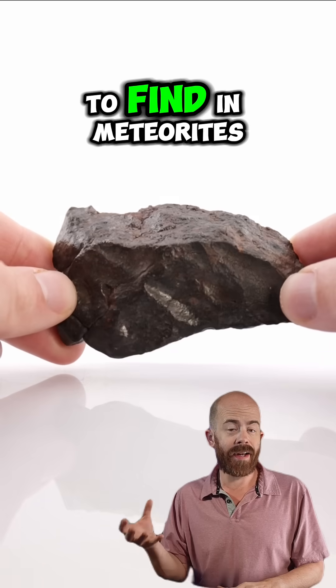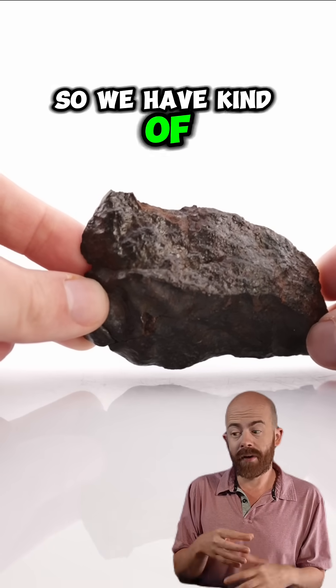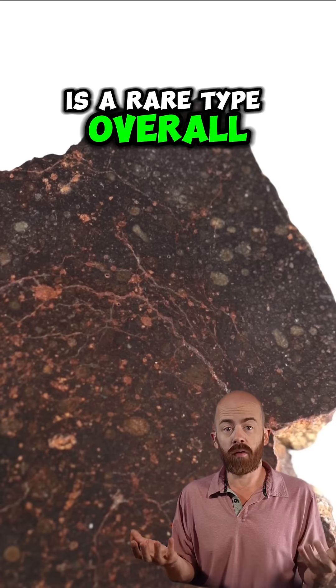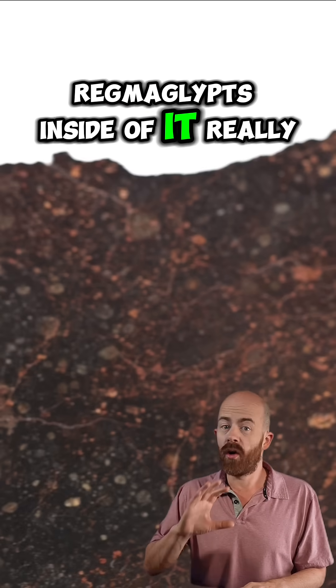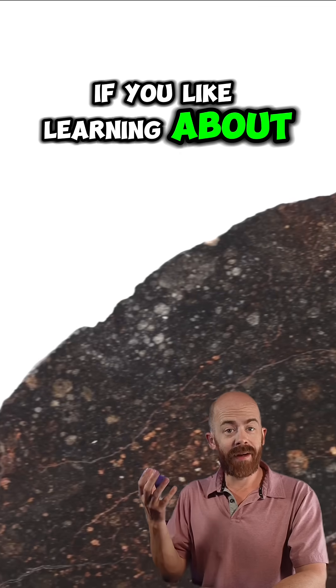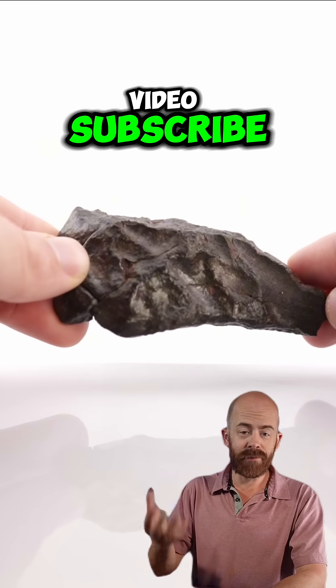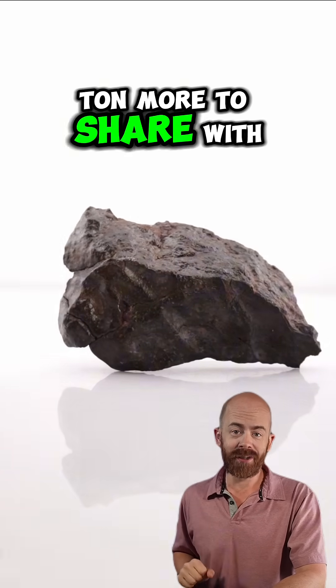That's a pretty rare feature to find in meteorites, particularly a Rumirudi like this. So we have a combination of rare features here: this is a Rumirudi, which is a rare type overall, and then we have elongated or fluted regmaglyphs on top of that. Really cool, really fascinating. If you like learning about space and meteorites and everything in between, make sure to like the video, subscribe, and follow along. I've got a metric space ton more to share with you.